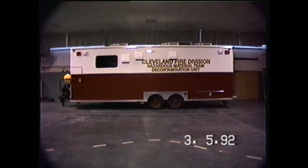This video was made to show the different features of the Cleveland Fire Division's Hazardous Materials Team's Decontamination Unit. The unit was built to Cleveland Fire Department's specifications and needs and is being put into service this month, March of 1992. The unit was built in LaGrange, Georgia by Emergency Vehicles Incorporated. The vehicle was designed to supplement our hazardous materials team in field operations, especially when considering inclement weather and other special needs.